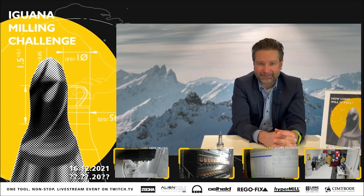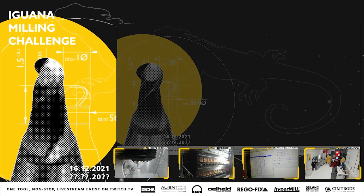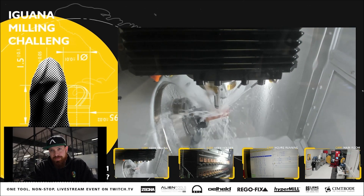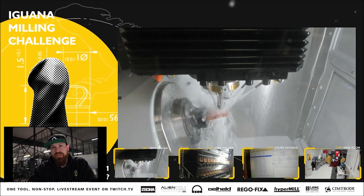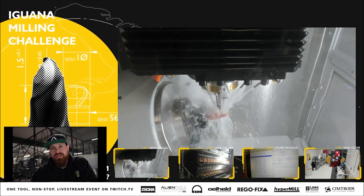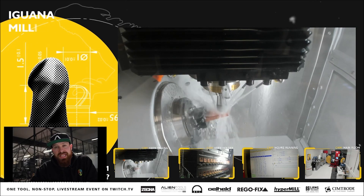Thank you again to our friends at Rego-Fix — they've been great partners throughout the entire event. We'll be playing their image video throughout the day while their coin is milling. And like I said yesterday, if you miss it on the live stream, there's a page at sesha.de that has all the videos and interviews we've been playing, so you can watch those at any time.